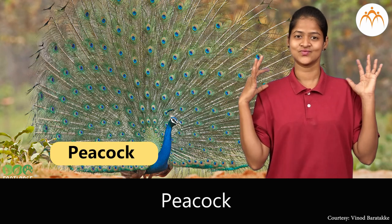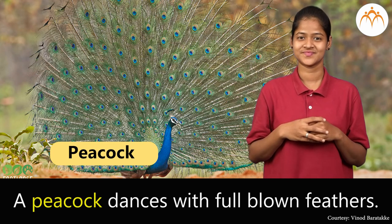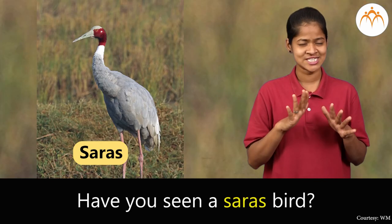Peacock. A peacock dances with full-blown feathers. Saras. Have you seen a saras bird?